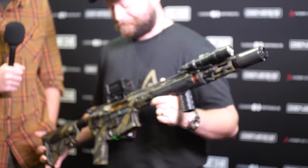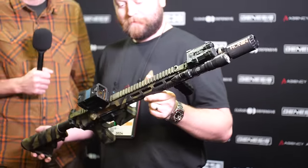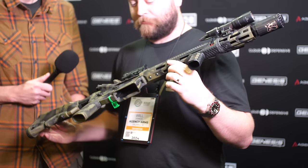Hey guys, Hop here for TFB TV. We are at Shot Show 2024 talking to Will of Agency Arms. In a show absolutely overrun with lever actions, it's nice to see a good old-fashioned AR for once. What is up with this rifle? This is a really different looking AR.